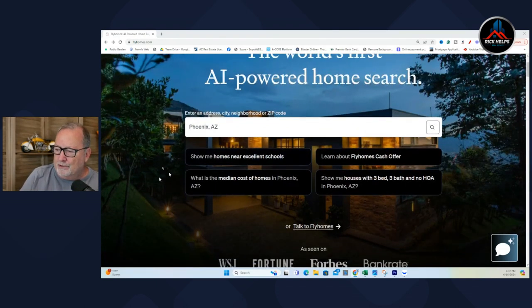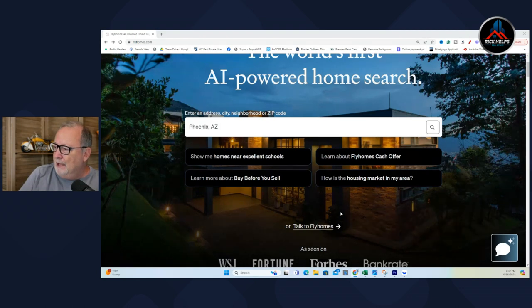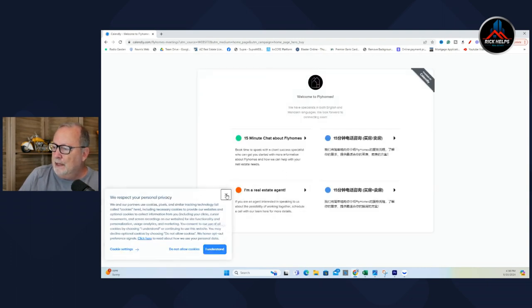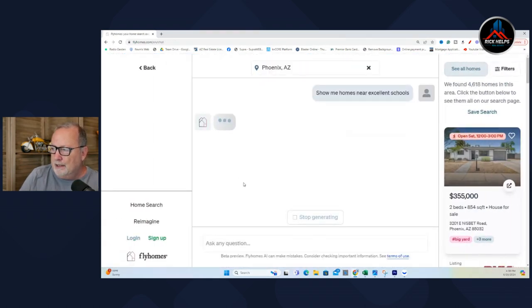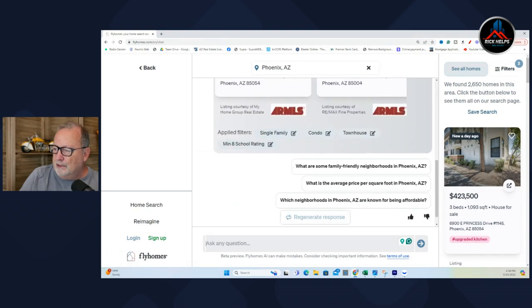It's got a few prompts and it's interesting: show me homes near excellent schools, learn about FlyHomes, cash offer, learn about buy before you sell, how is the housing market in my area? I'm going to pick Phoenix here. These are preloaded questions, but you can talk to flyhomes.com right here. I'll show you 'show me homes near excellent schools' — it says go to home search. We found 22,650 homes in this area, and then you can ask a follow-up question.